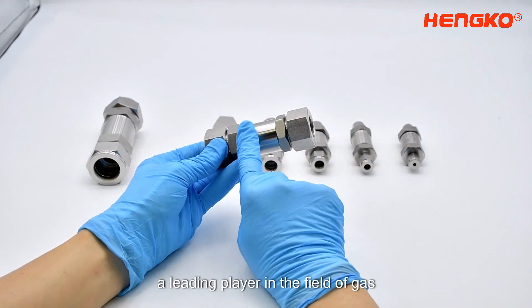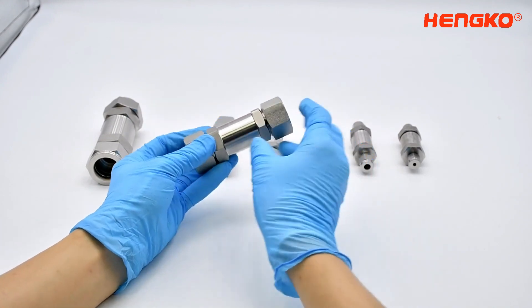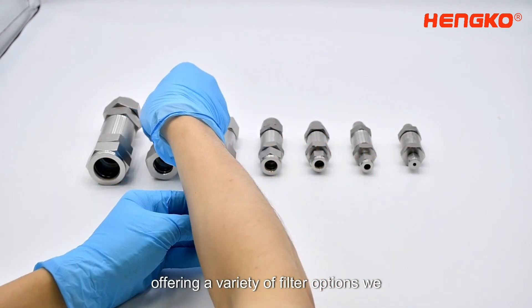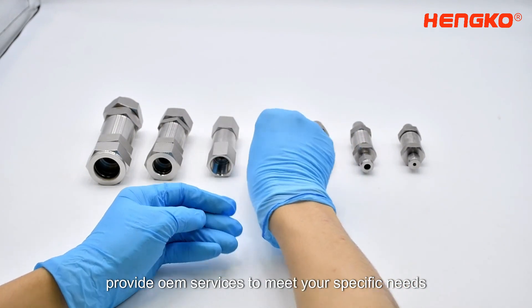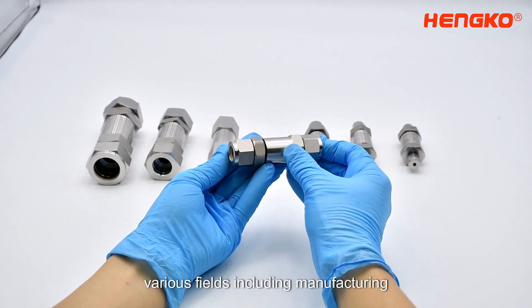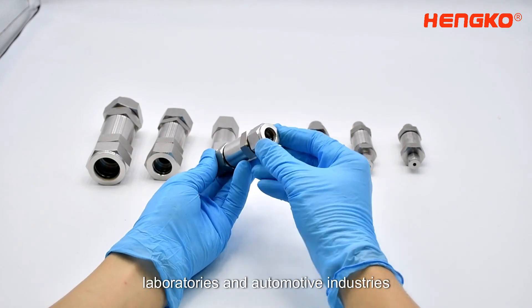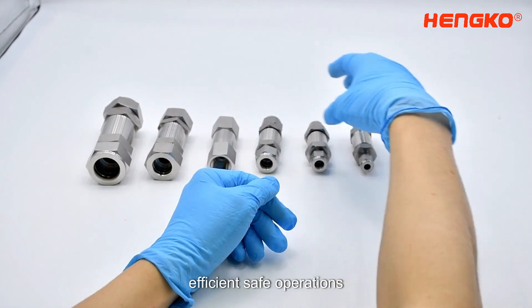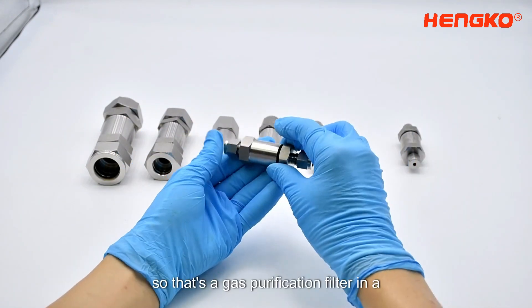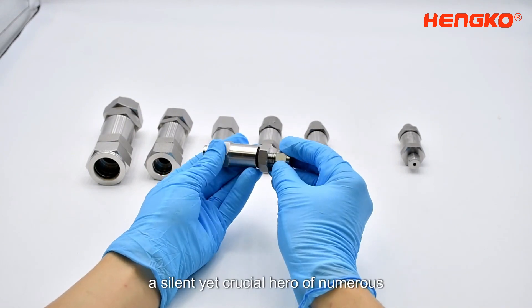A leading player in the field of gas purification filters is Henco, offering a variety of filter options. We provide OEM services to meet your specific needs. You'll find these filters at work in various fields including manufacturing, laboratories, and automotive industries, maintaining air quality and ensuring efficient, safe operations.